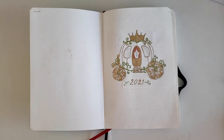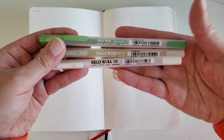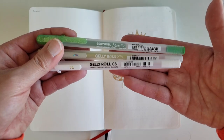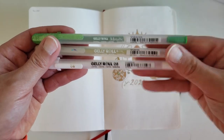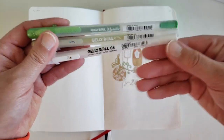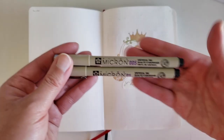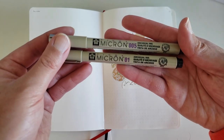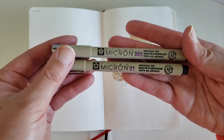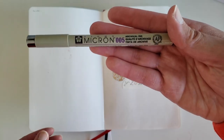As for tools that I used, I used the Sakura Gelly Roll pens a lot throughout this entire layout. I rely a lot on the metallic ones — I love them. I also used the Stardust line and the white ones. For any fine lining, I used the Pigma Micron in the 005 and 01. I personally really love fine lines and little details, so this is my favorite pen.